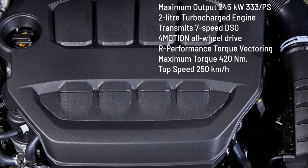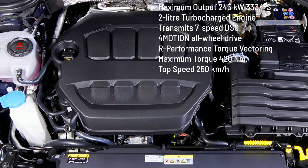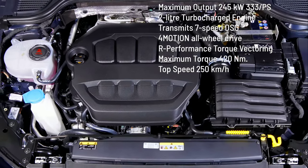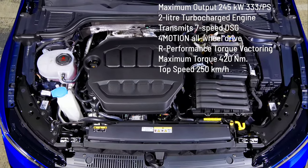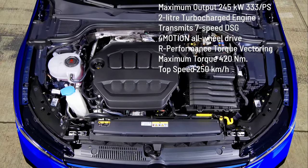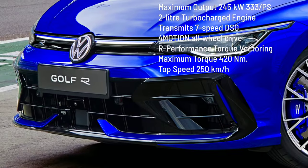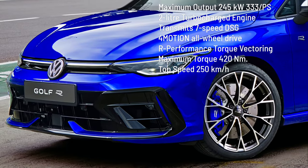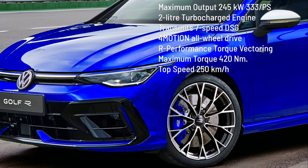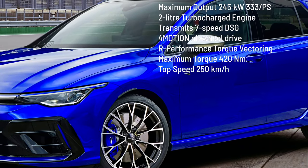The new R models have an impressive output of 245 kilowatts, 333 PS, which the powerful 2-liter turbocharged engine transmits to a 7-speed DSG and the 4Motion all-wheel drive with R performance torque vectoring. This improves driving stability and agility by distributing drive power individually to the rear wheels to optimize cornering. The torque of the new models is 420 newton meters.